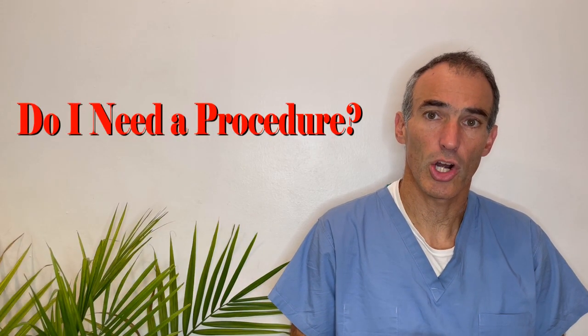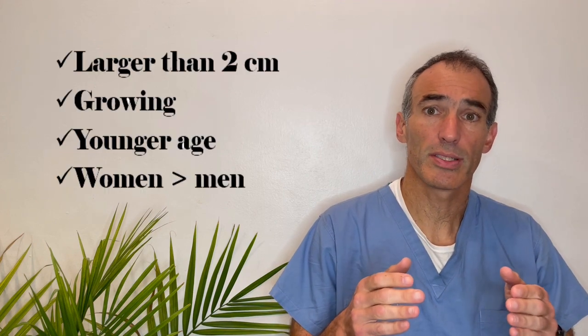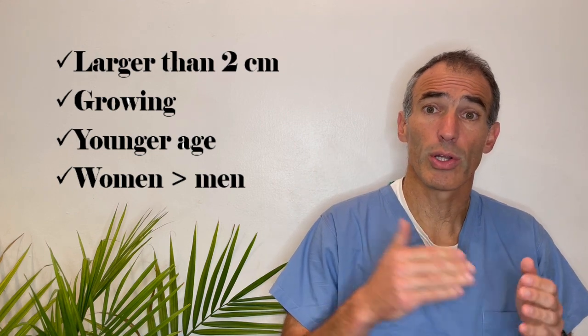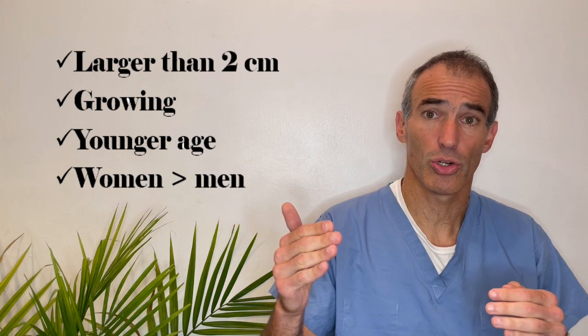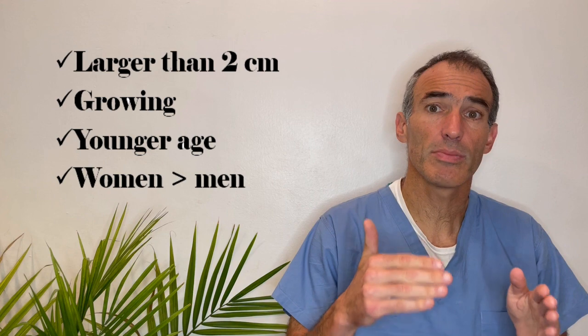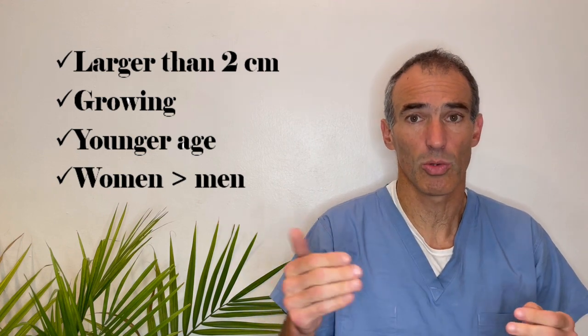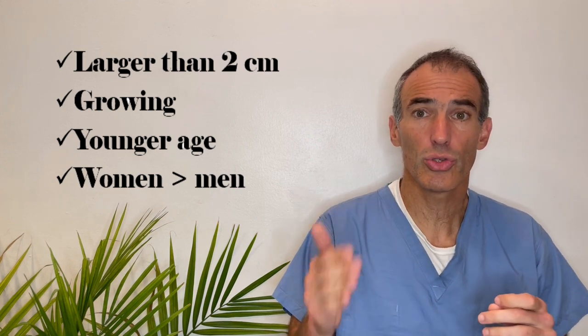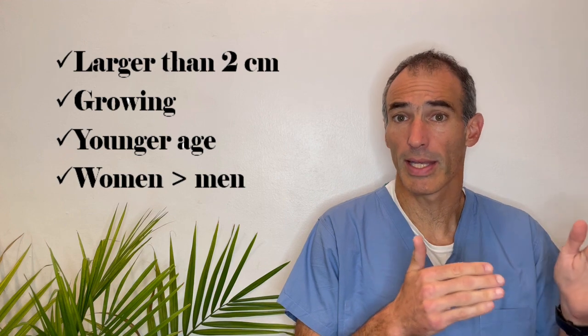When should we fix a splenic artery aneurysm? We should fix it when the aneurysm is large, because then the risk of rupture is high; if it is growing rapidly, because we worry it will reach that threshold; and in certain age groups. Aneurysms tend to rupture more in young women, so when an aneurysm in the splenic artery reaches two centimeters in a woman of childbearing age, we should fix it. Of course, we'll also fix aneurysms in older people or men depending on growth rate and absolute size.